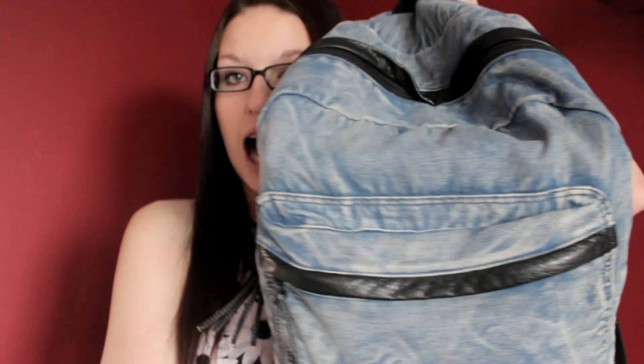The backpack I'm going to be showing you today is this one right here. It is just a denim backpack with black accents on the zippers, and it is from Bentley. I got it for only $20, so I think that's a pretty good price for a backpack like this. This is the backpack I use for school, so it basically has all my school stuff in it.